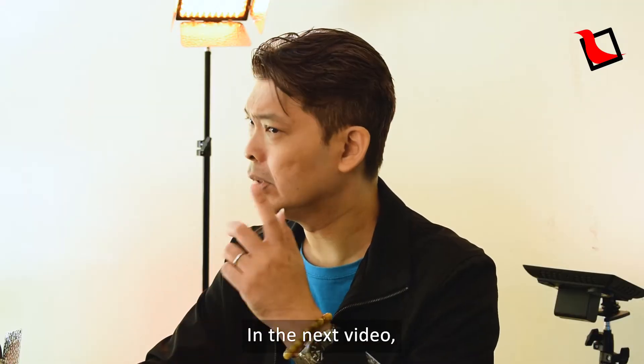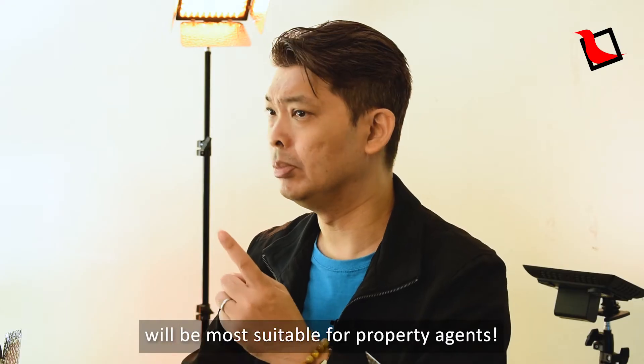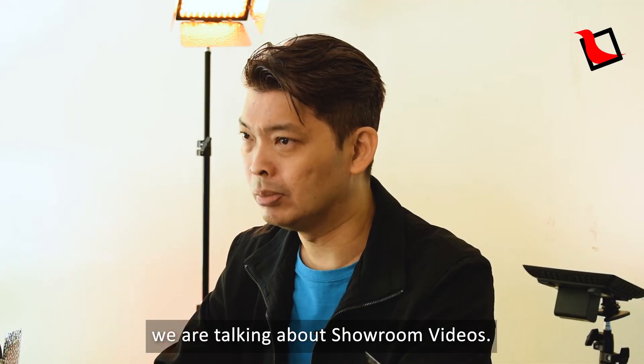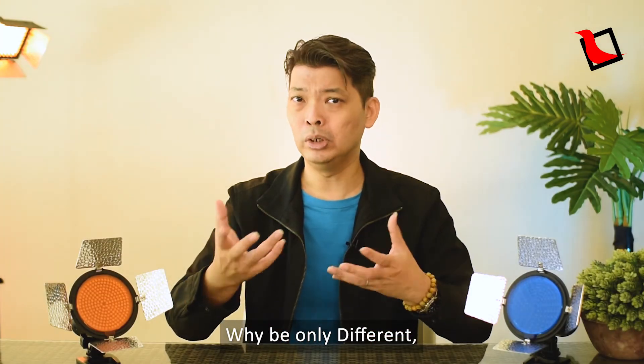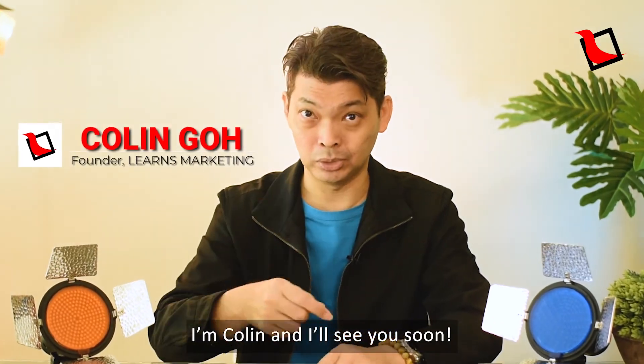Just let me help you with that. In the next video, let me share with you another type of video that will be more suitable for property agents. Yes, we are talking about showroom videos. Until then, remember this: why be only different when you can be different. I'm Colin and I'll see you soon.